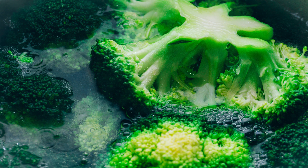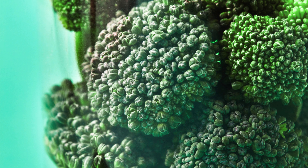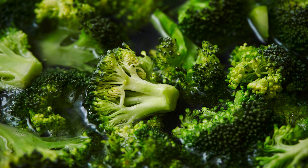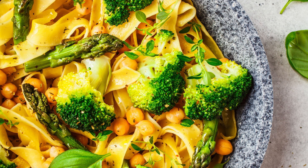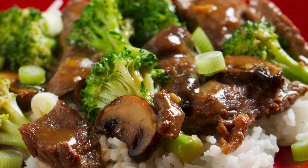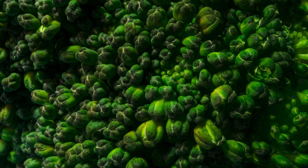Last but certainly not least, we have broccoli — a true superhero in the fight against diabetes. This cruciferous vegetable is packed with nutrients that can have a profound impact on your blood sugar levels and overall health. First and foremost, broccoli is an excellent source of fiber, both soluble and insoluble. Soluble fiber in particular has been shown to slow down the absorption of sugar into the bloodstream, helping to prevent those rapid spikes that can be dangerous for diabetics. It's also rich in antioxidants like vitamin C and sulforaphane, which can help protect your cells from damage and reduce inflammation. And here's a bonus: broccoli contains a compound called chromium, which has been shown to improve insulin sensitivity and help your body use insulin more effectively.